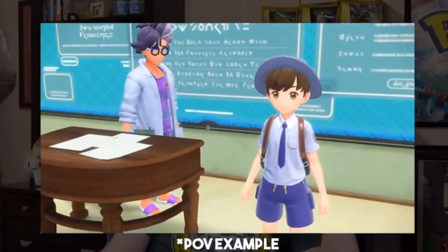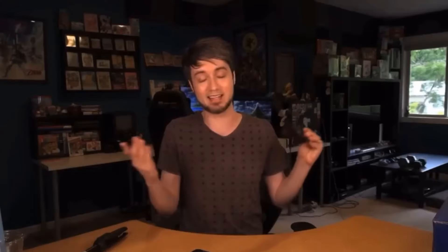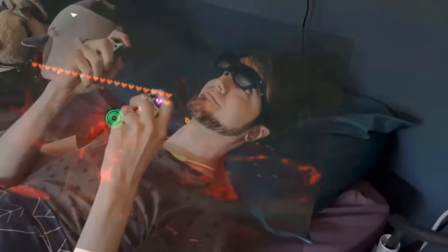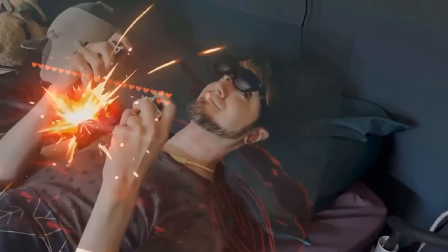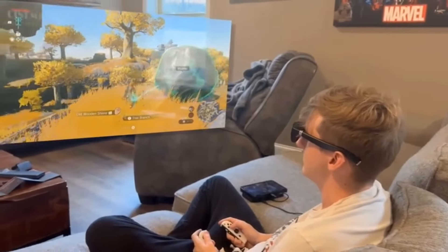One standout feature of the Vichur 1 XR AR glasses is the integration of Harman sound technology, ensuring that users not only see but also hear their virtual environments in stunning detail. This creates a truly immersive audio-visual experience that enhances the overall immersion.